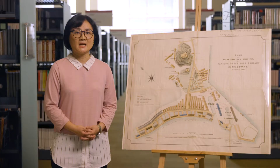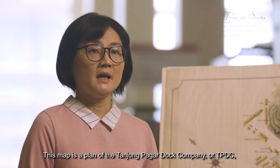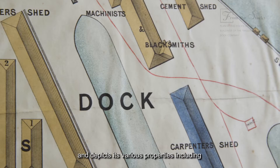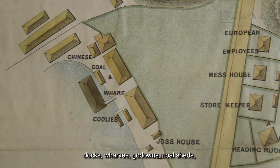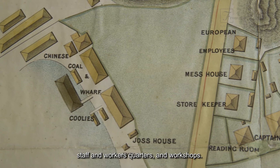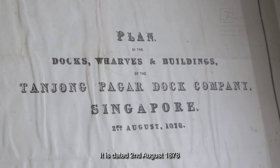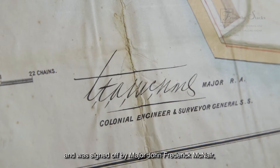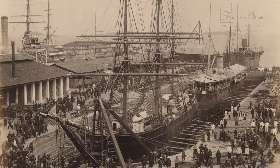This map is a plan of the Tanjong Pagar Dock Company, or TPDC, and depicts its various properties including docks, wharves, go-downs, coal sheds, staff and workers' quarters, and workshops. It is dated 2 August 1878, and was signed off by Major John Frederick McNair, the colonial engineer and surveyor-general of the Straits Settlements.